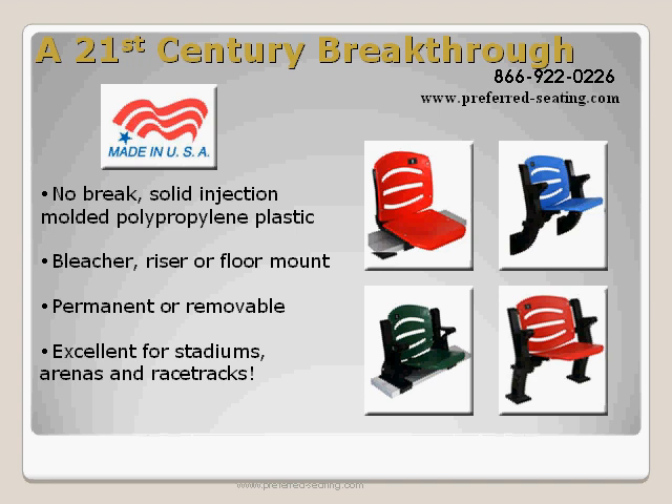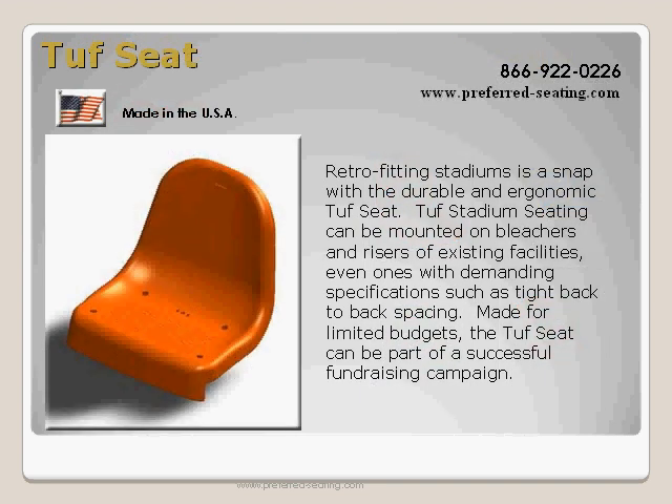Please visit our website at www.preferred-seating.com to view our products and services. Retro-fitting stadiums is a snap with the durable and ergonomic Tufts seat, built in the USA. Tufts stadium seating can be mounted on bleachers and risers of existing facilities, even ones with demanding specifications such as tight back-to-back spacing.